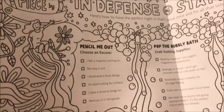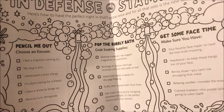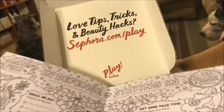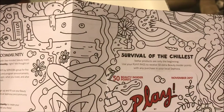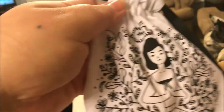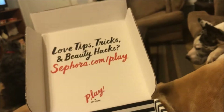It says 'Pencil Me Out — choose an excuse for staying in, pop the bubbly bath, and get some face time,' telling you to take a bath and so on. The bottom tells you about the Beauty Insider community. On the inside it tells you about the products you received. Here's my bag — it says 'It's Me O'Clock,' isn't that cute?